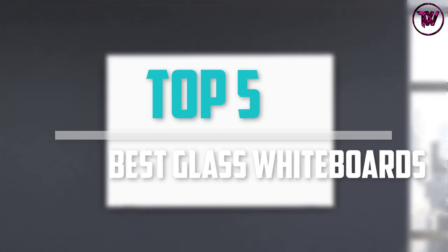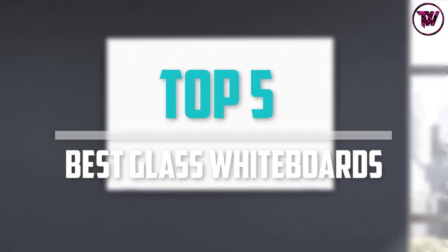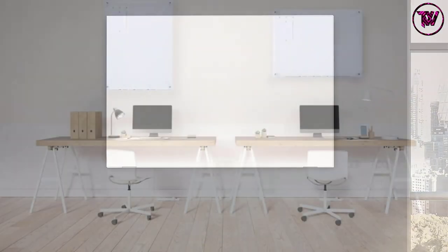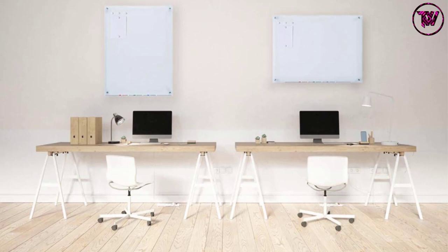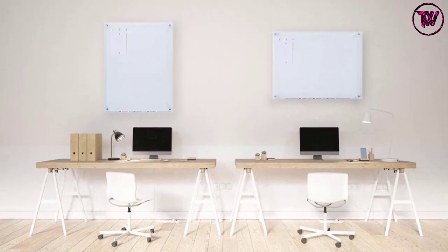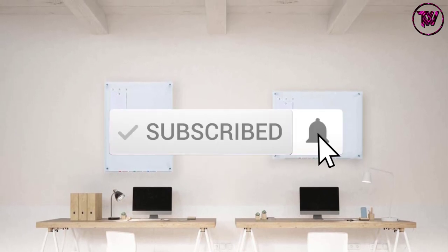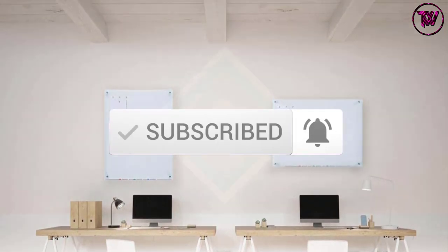Are you looking for the best glass whiteboards in your budget? Well in today's video we break down the top 5 best glass whiteboards that are available on the market. I made this list based on their price, quality, durability and more. To find out more information about these products, you can check out the description below and also make sure you subscribe for more reviews. Okay so let's get started with the video.